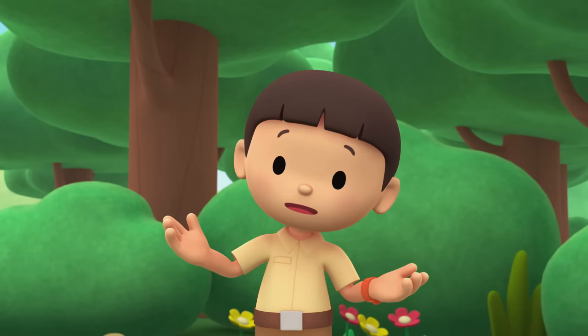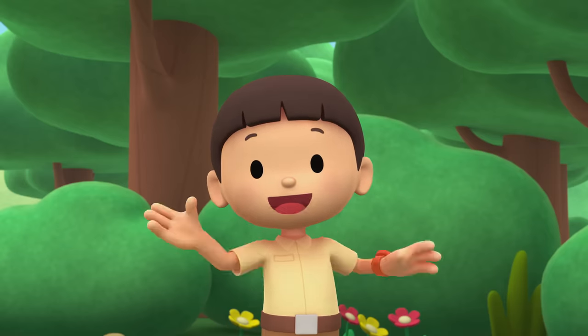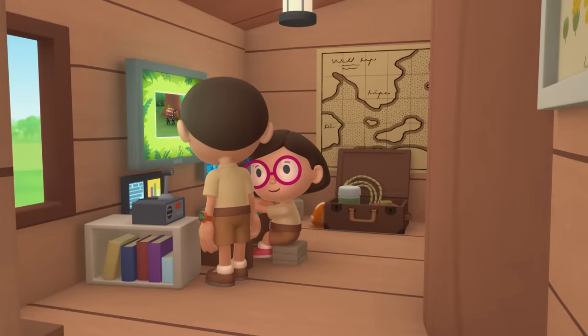I wonder what animal this is. I know — let's take a photo and send it to my sister Katie. She is also a junior ranger. Hold still, little one. Hi Katie, did you find out what animal it is?